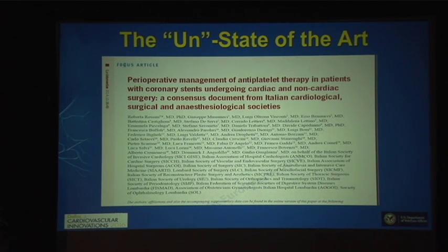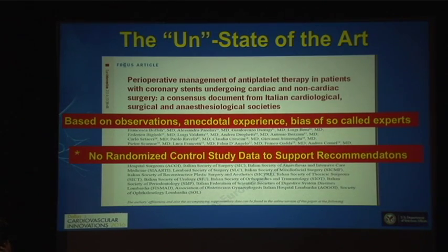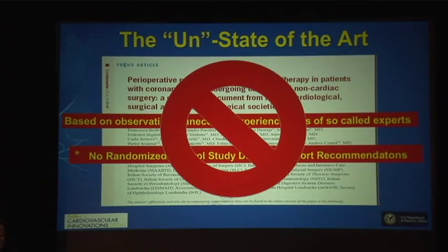In Euro Interventions in 2014, there was an expert multidisciplinary panel comprised of Italian cardiologists, surgeons, and anesthesiologists. They examined thrombotic and hemorrhagic risk in these patients and came up with recommendations. However, this expert consensus panel was based on observation, anecdotal experience, and bias of the so-called experts — there was literally no randomized control study data to support these recommendations. When we follow these recommendations, we should take them with a grain of salt.